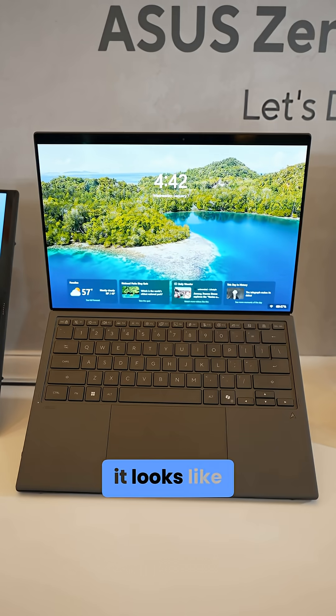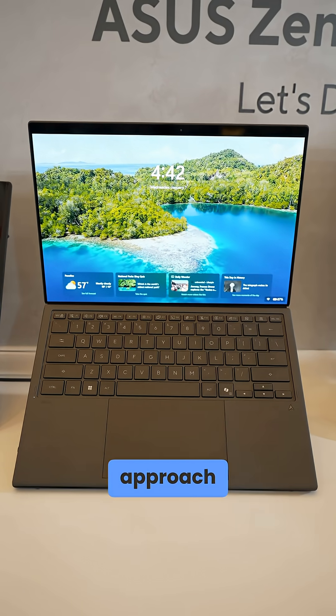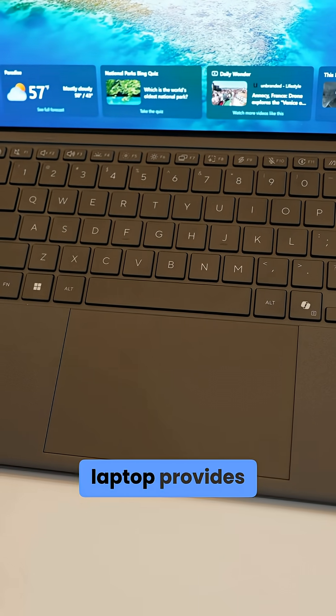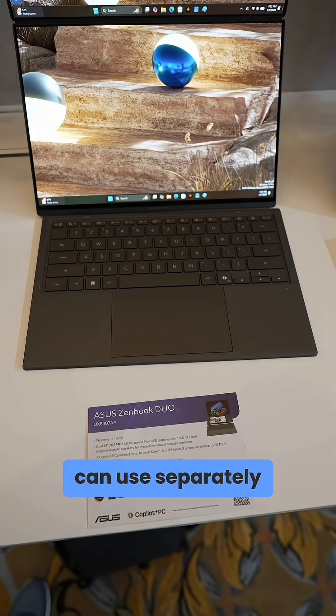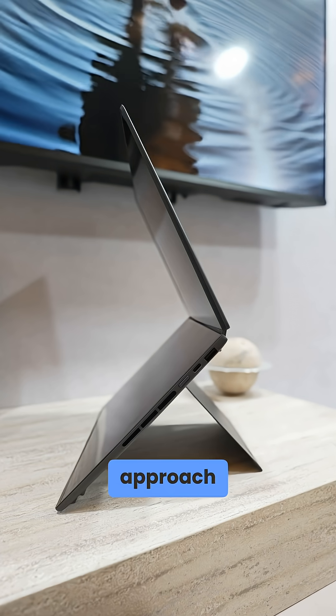Like seriously, it looks like a conventional laptop — not just because of the flush magnetic approach, but because the keyboard itself looks no different than what a regular laptop provides. Detached, it becomes a Bluetooth keyboard you can use separately, giving you the added functionality of this dual-screen approach.